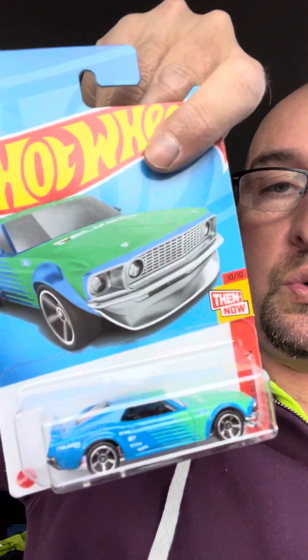I also got the 2020 RAM 1500 Rebel — look at that, how cool is that, pretty nice! And I got the '69 Ford Mustang Boss 302, just because it's a Mustang and I love a good Mustang.